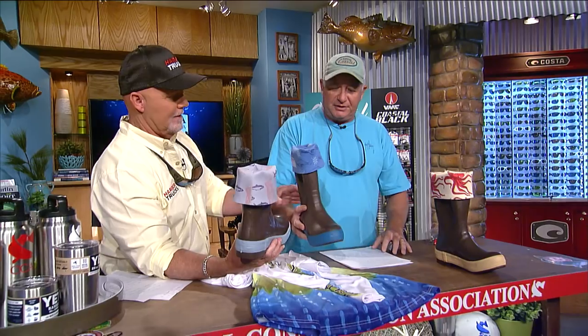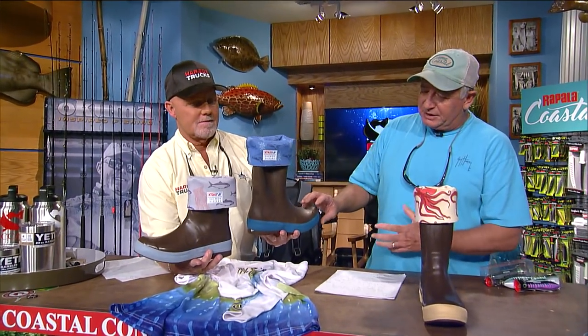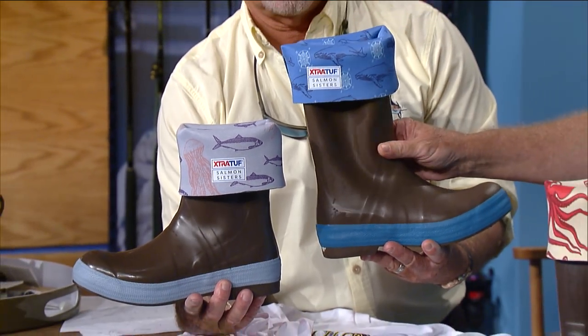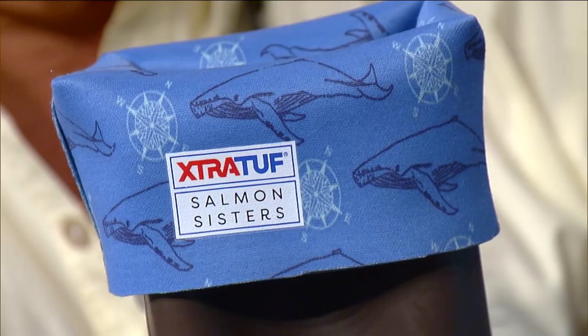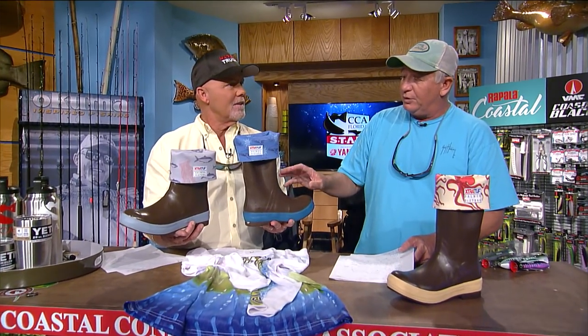These are some really cool boots by Extra Tuff — these are from the Salmon Sisters, and they're designed for ladies. These are their legacy boot — self-cleaning, flexible, non-slip sole, just like their regular legacies. These are triple-dipped neoprene, so they'll last forever, 100% waterproof. The Salmon Sisters did all these designs, and every time they sell one of these boots, they give a can of wild Alaskan salmon to the Alaskan food bank. You can go to extratuffboots.com and get those legacy boots — specially designed for women's foot, the ankle fit and everything. Really, really nice boots for the ladies.